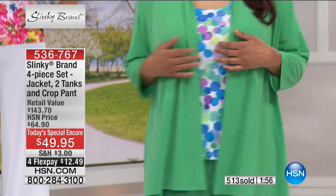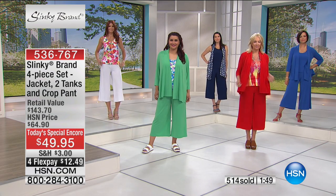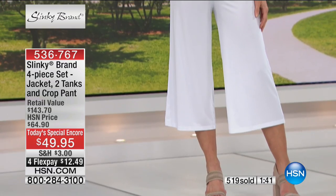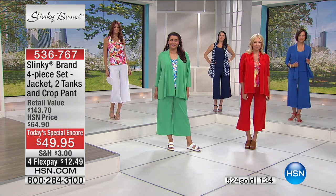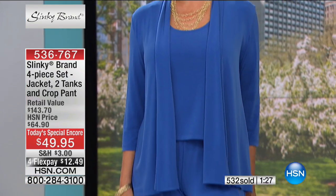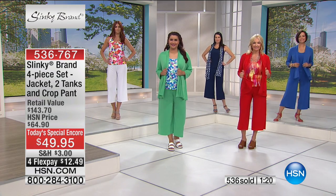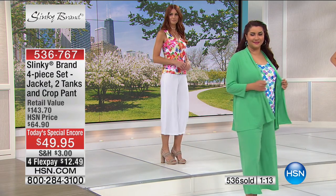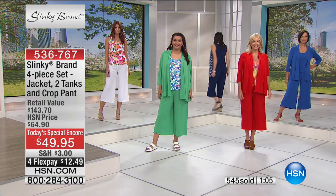Let me give you a quick update on measurements. The jacket is 29 inches in length, the tanks are over 24 inches in length, and the inseam on the pant is 22.5 inches. Available extra small through 3X — but we do have limited sizing in the colors, so act quickly. This is the perfect opportunity if you missed the today's special the first time. $12.49 — you're getting all four pieces. With flex pay you can pick up multiple sets with payments broken up evenly, no interest, on any major credit card or PayPal, for a $143 four-piece set at $12 and change.